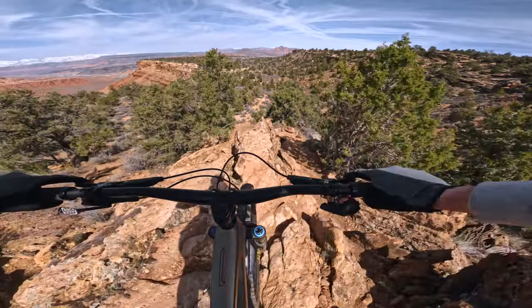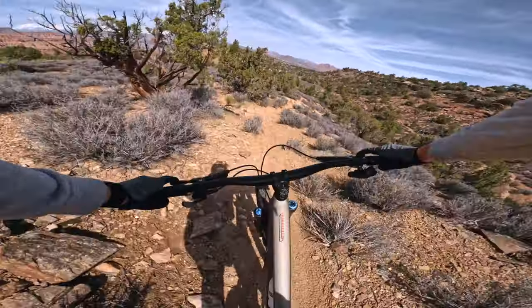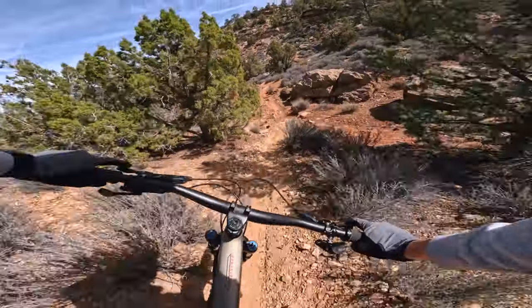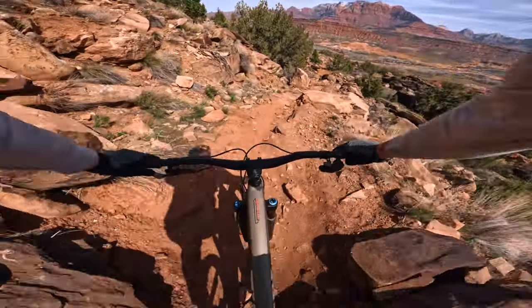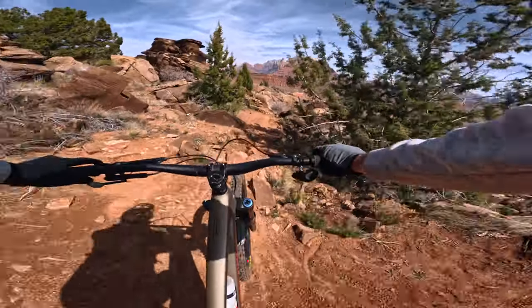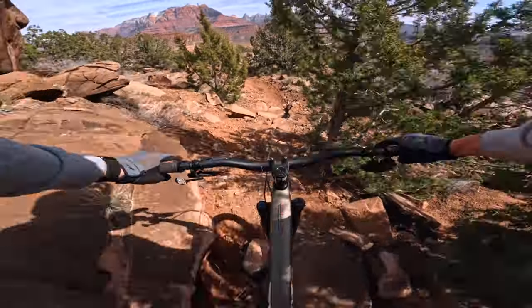Now the SB165 versus the Megatower. I know the Nomad would be the obvious comparison here, but I haven't ridden a Nomad yet, so Megatower it is. Comparing the Megatower to the SB160, the SB160 was quite a bit firmer, sportier, and racier than the Megatower. But now the SB165 is starting to get a lot closer to how that Megatower rides, especially in terms of suspension feel. It has that easy-to-get-into feeling that offers a bit more comfort and give — just like the Megatower — and it lends itself to a more fun and playful riding style.